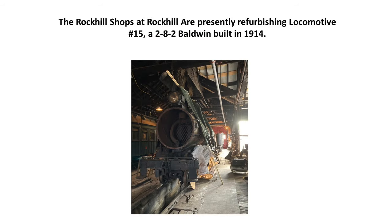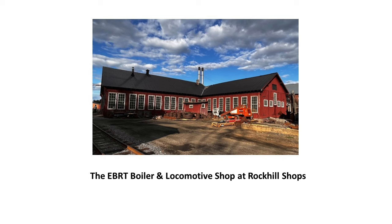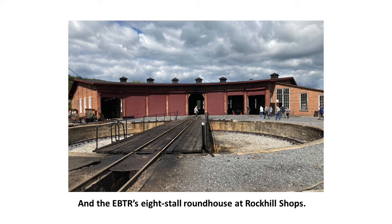The Rock Hill shops are presently refurbishing locomotive number 15, a 2-8-2 Baldwin built in 1914. Like most serious steam railroads, the East Broad Top keeps at least two operable locomotives — one working and the other being refurbished or rebuilt. The gorgeous EBTR eight-stall roundhouse at Rock Hill shops has most of its stalls filled with those wonderful Mikado 2-8-2 locomotives that were saved when the railroad stopped doing business in 1956.